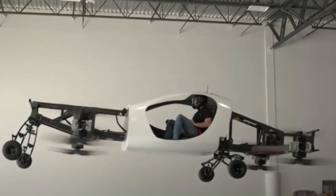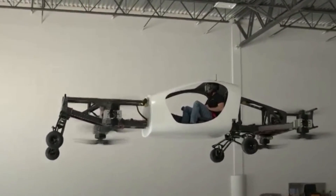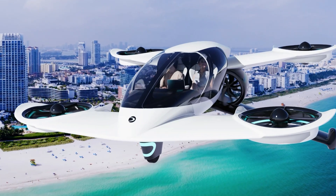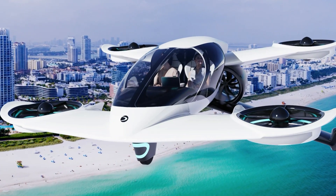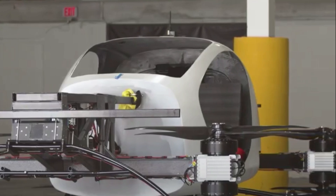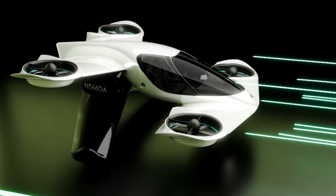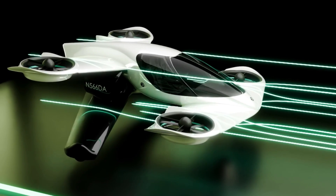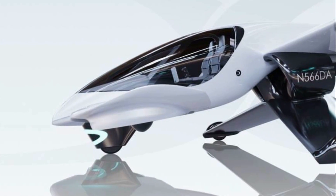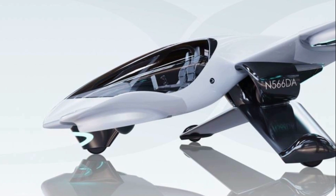These propellers are mounted on the wings, which confers several benefits. Primarily, it reduces vibrations from the propellers. Additionally, the wings are designed not only to sustain the vehicle in flight, but also to assist the propellers. This design contributes to a more comfortable and stable flight experience, and the aerodynamic efficiency of the wings helps to conserve electricity.